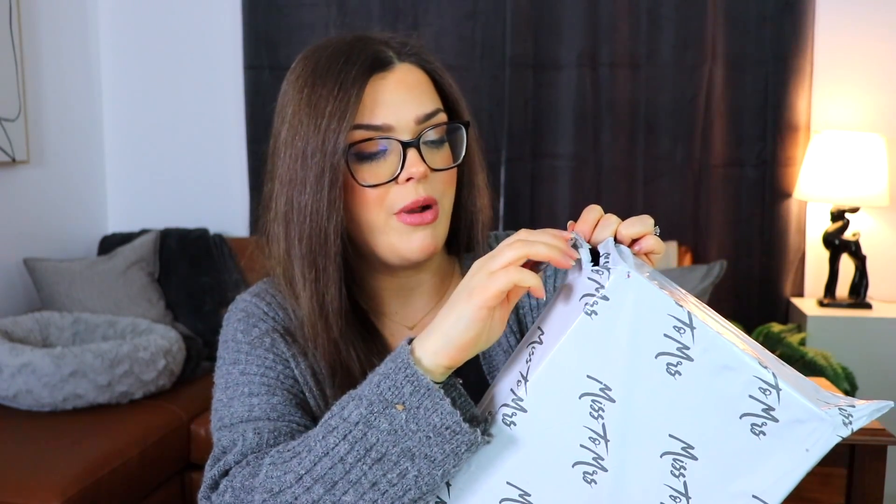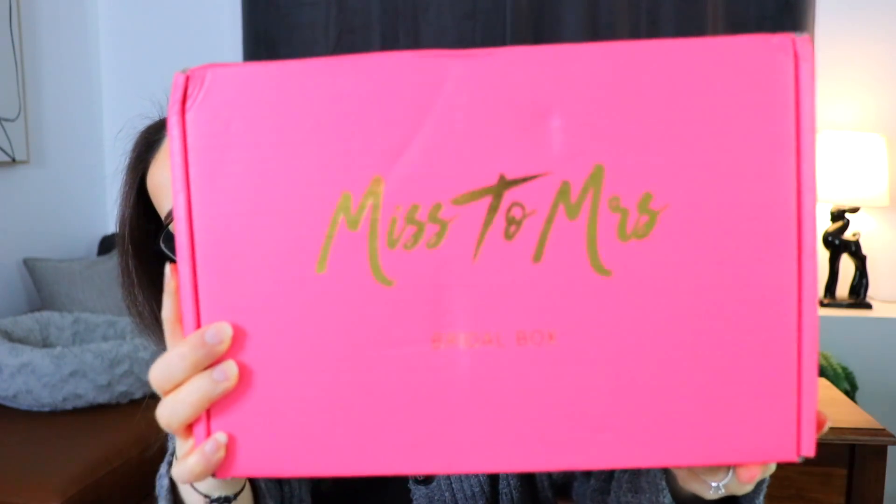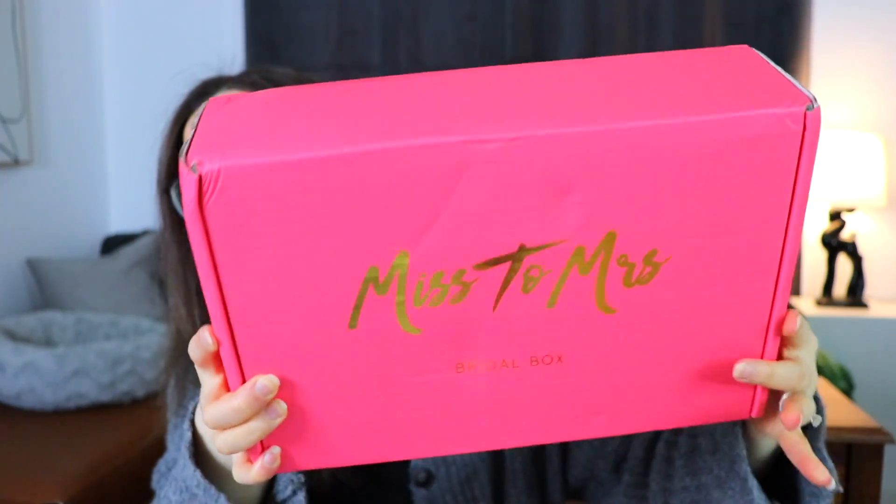I know my wedding isn't until November, but I did also see that they had an ultimate bride box which is $199 with free shipping. So I was wondering if that was something you guys would be interested in seeing. The box itself is pretty — we have a gilded Miss to Mrs. printing on the front, and it's a nice bright pink box. It is very strange to me that in less than a year, I'm gonna be a Mrs. Spoiler alert.